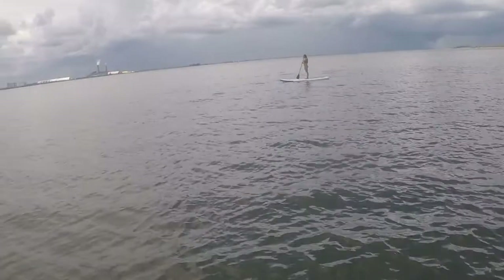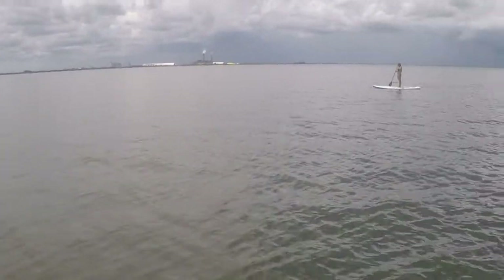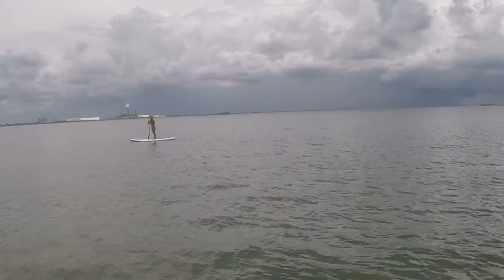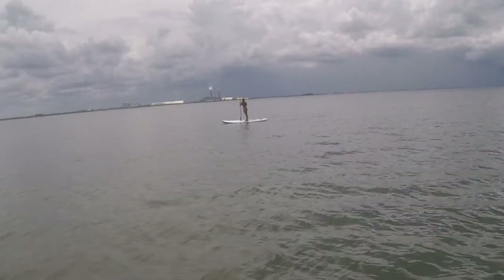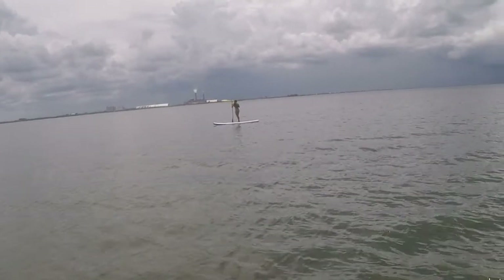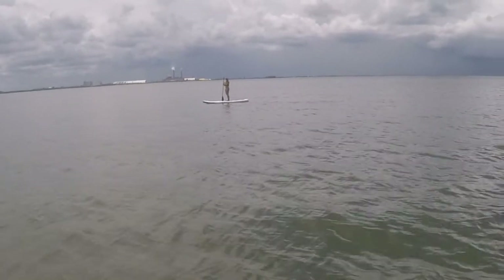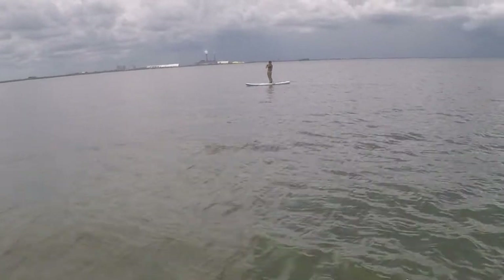Christina said the dolphin was just right under her, so I'll try to keep the camera on her so we can capture it. Quite a treat indeed. I love coming out here during the week — I'd rather work weekends and boat during the week. We haven't seen a single boat today.